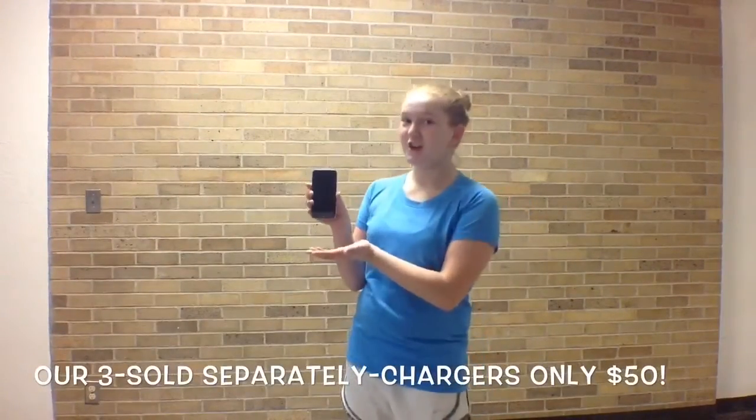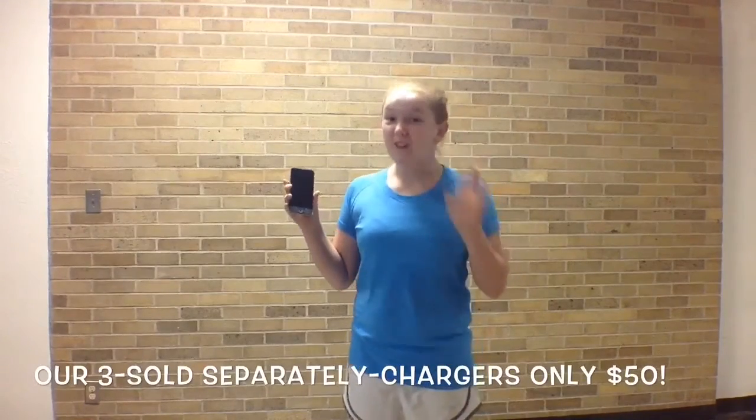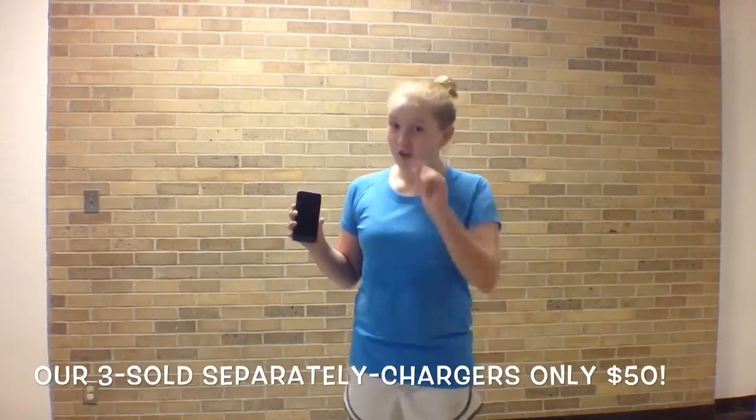Also, you have to buy the three chargers that go with it for only $50 each. Also sold separately.